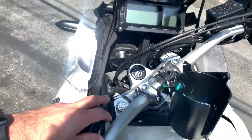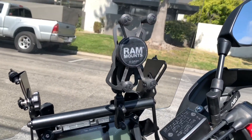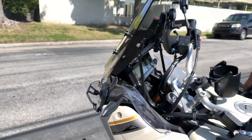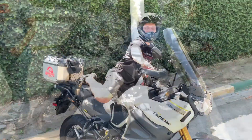Here's the onboard camera — there's the RAM mount. You've got to have a RAM mount if you're riding. I love that he has it right there, perfect. Let's go take a ride and see how this works.